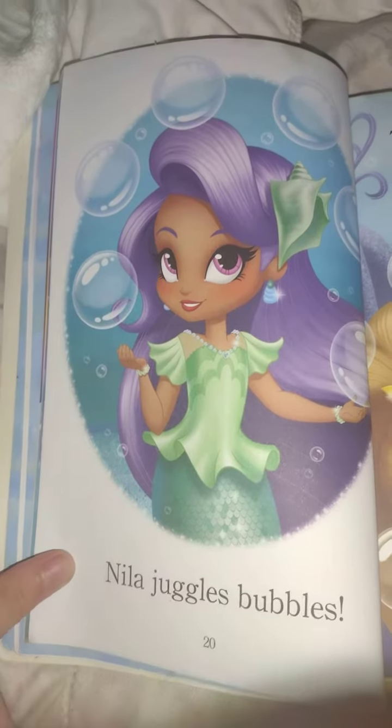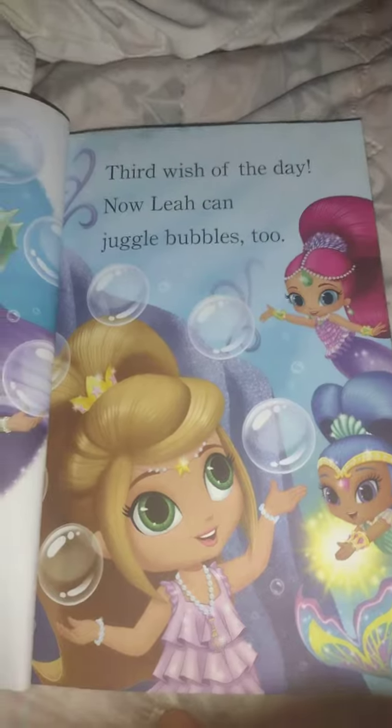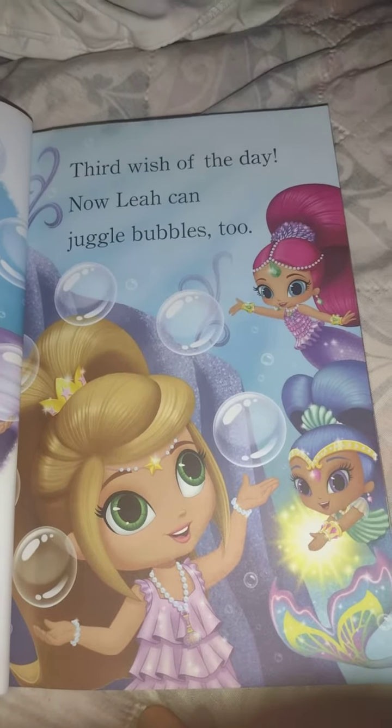Naya juggles bubbles. Third wish of the day — now Leah can juggle bubbles too.